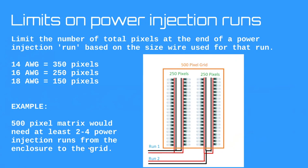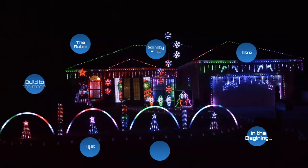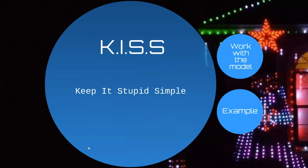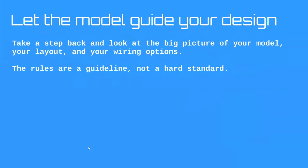We're just establishing global limits on how many pixels we put at the end of a power injection run. Now let's jump into some examples. The way I'll teach them is: now that you have the rules and tools, I want you to always focus on what works with the model. Keep it simple — what makes sense for wiring given the model? Take a step back, look at the big picture of your layout and wiring options, and use the rules as a guideline, not a hard standard.